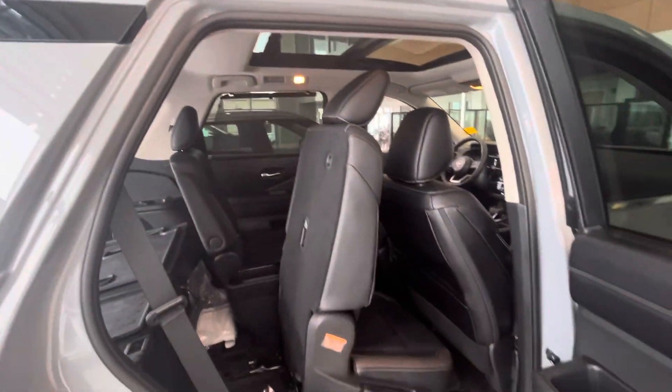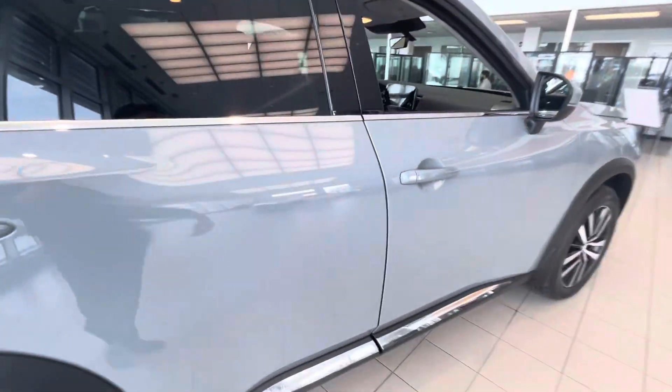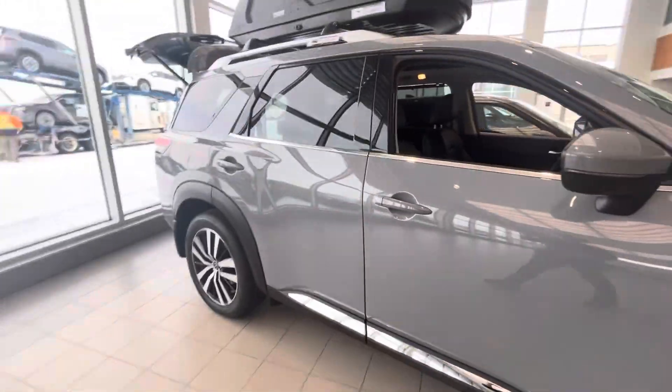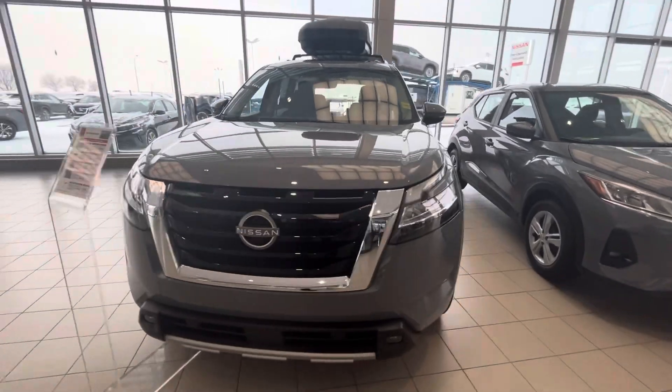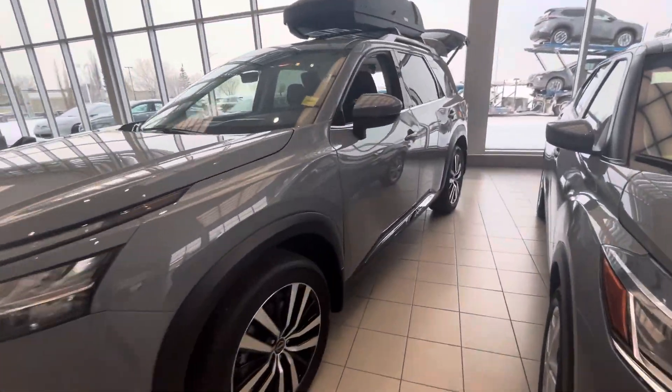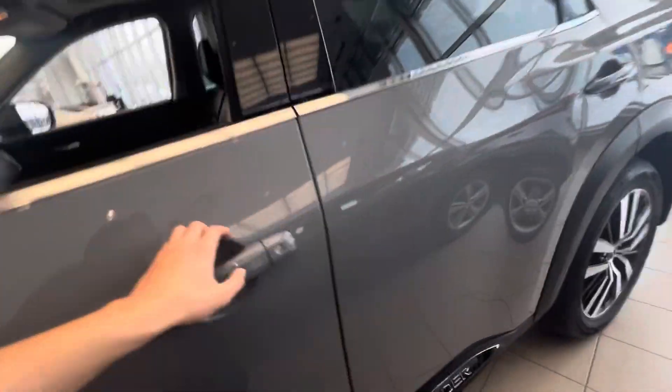You have your built-in sun shades as well. Your back seats are heated, your front seats are heated and cooled. Fully redesigned LED lights all around — I'll show you a quick little look inside as well.